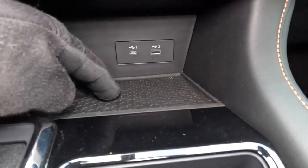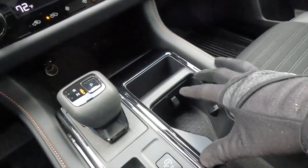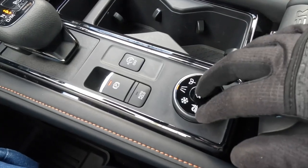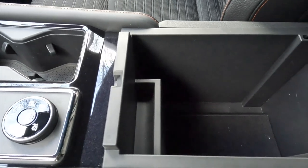This is not a wireless charging pad — just a tray. Beneath that is a standard-looking gear selector, a couple of cup holders, an electric park brake, and several drive modes. Underneath that is a nice deep storage bin.